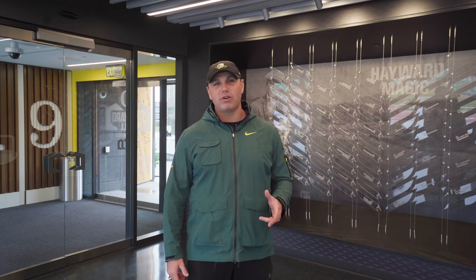My name is Seth Hinson. I'm the assistant track and field coach here at the University of Oregon. I want to welcome you guys to Hayward Hall and Historic Hayward Field and bring you on an exclusive tour of the athlete spaces.